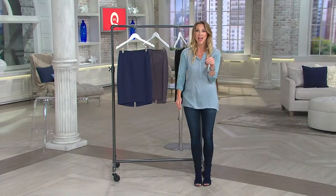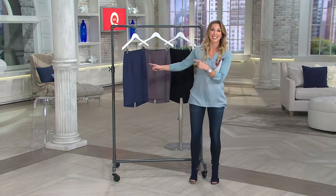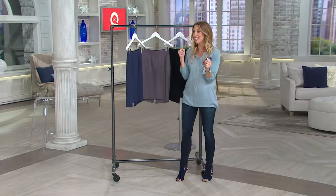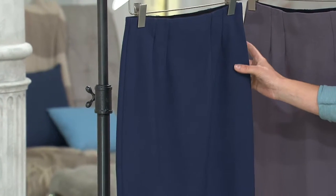How many times have you worn a pencil skirt that's cut straight across and you're kind of walking like this because it's tied around your knees and your hips? Not the case with this. This is ponte knit — it has stretch in it so it's gonna give, and when you sit down it's not gonna wrinkle. Really, really good for the office.